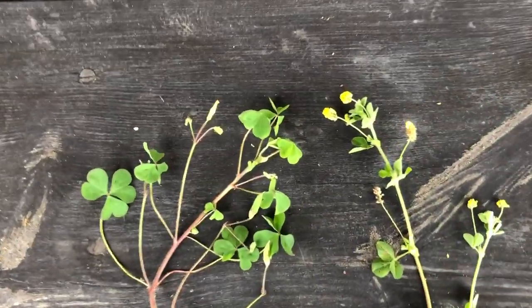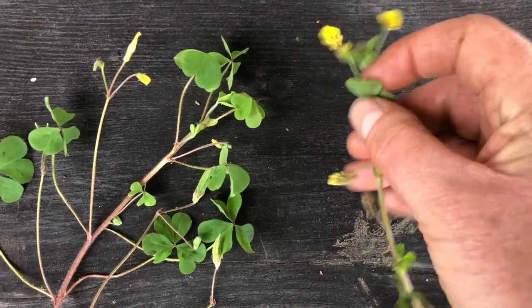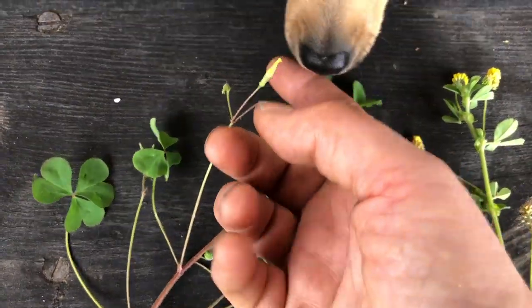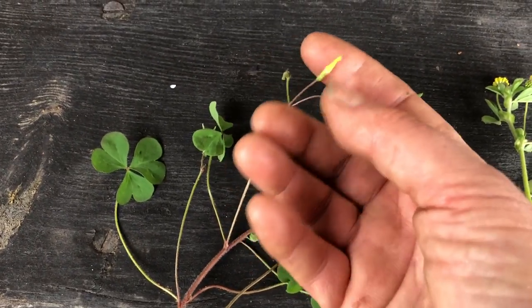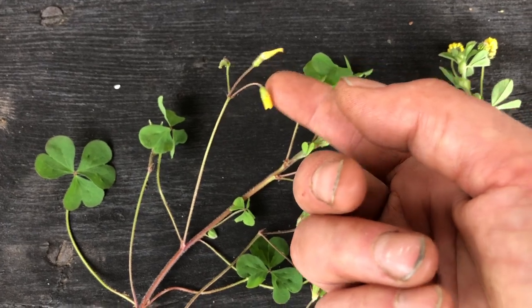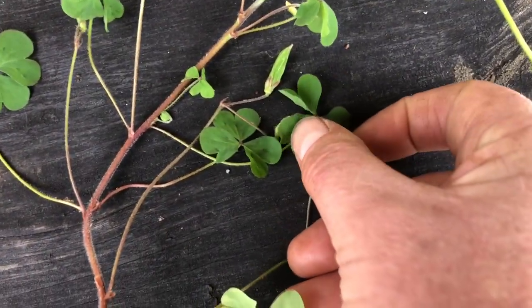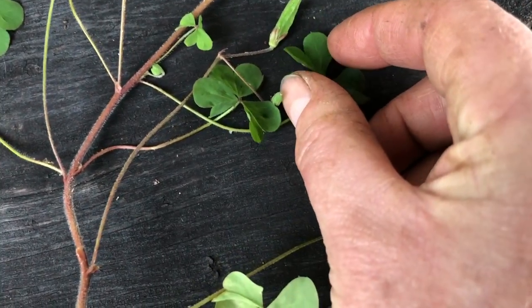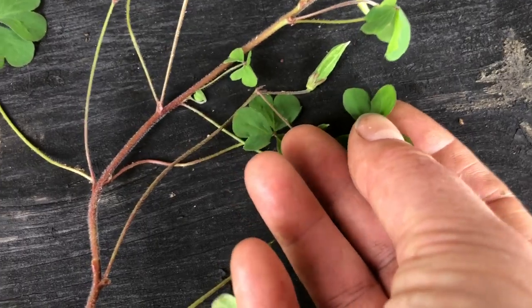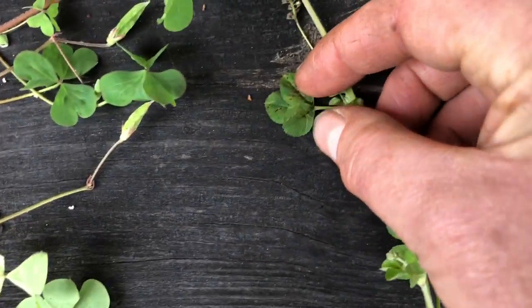These are two very different but often confused plants out in our fields. This is yellow clover — it has a series of other familiar names. And then this is wood sorrel. The flower isn't showing itself right now; it opens out in petals like a daisy, but it's closed because it's a cloudy, cold day. With wood sorrel, the individual leaves have a beautiful heart shape — very distinctive.